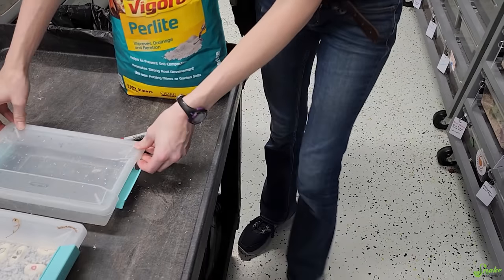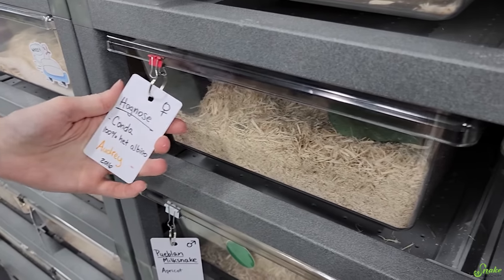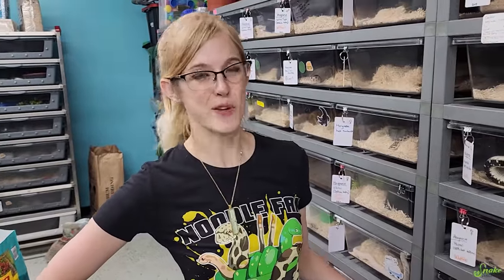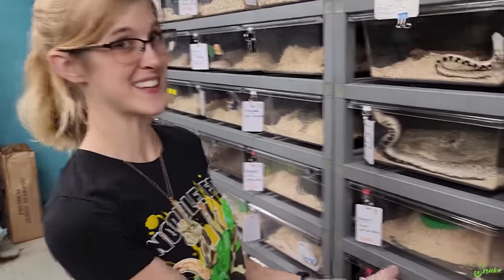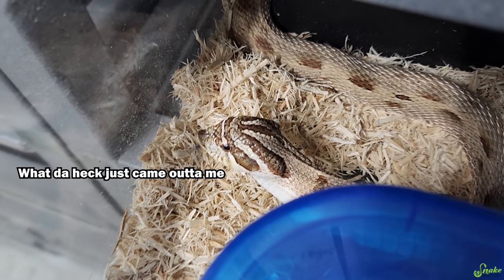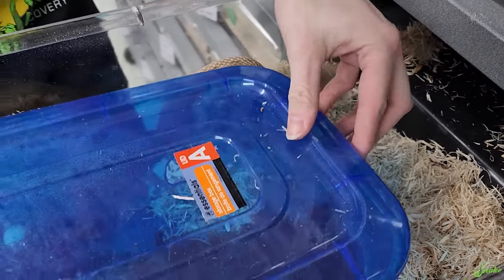Before we put those in the incubator, we should do the next set of eggs too, right? There were two clutches laid today. We also have Audrey's eggs. We bought her at our very first Tinley years ago. We tried breeding her last year and it didn't work out, but it looks like it worked a little bit this year. I see a bunch of pearly whites. She already left the lay box. Looks like she got them all out. Good job, Audrey. These eggs look good.